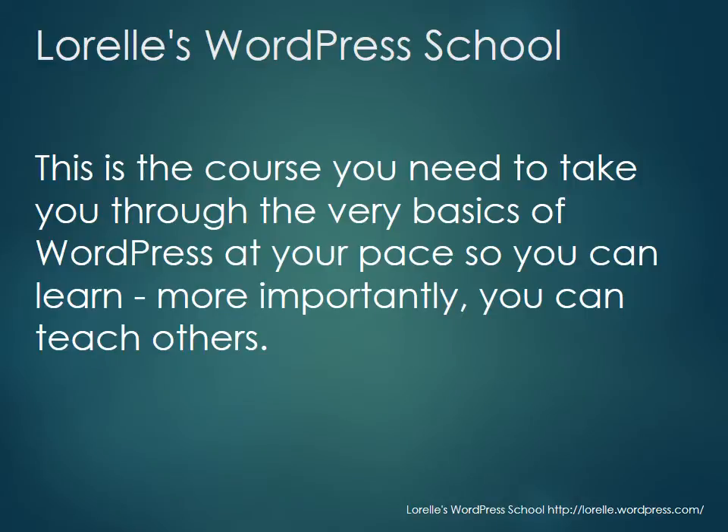If you are a WordPress developer or designer, absolutely take this. There's something magical in the WordPress community — this course takes you through the very basics at your pace. More importantly, you can teach others. The moment you say anywhere — at a social event, a family party — 'yeah, I know WordPress,' someone says 'can you help me with my WordPress site?' Learning WordPress means learning how to teach WordPress.